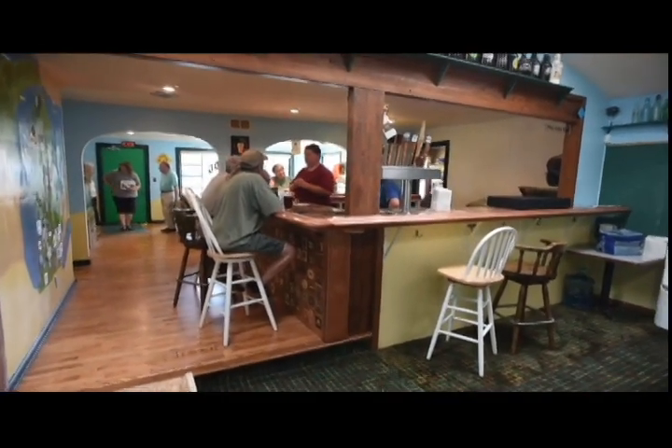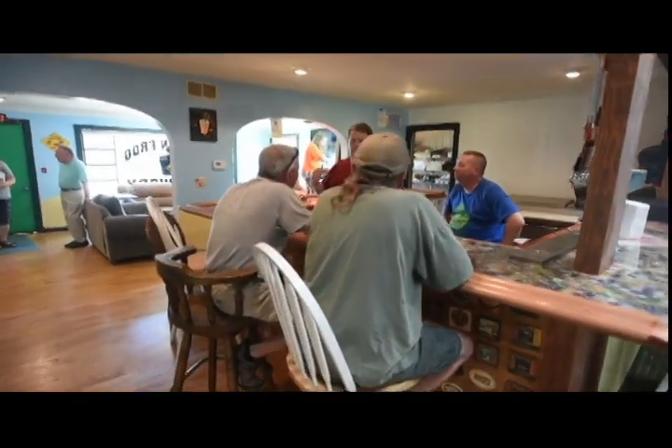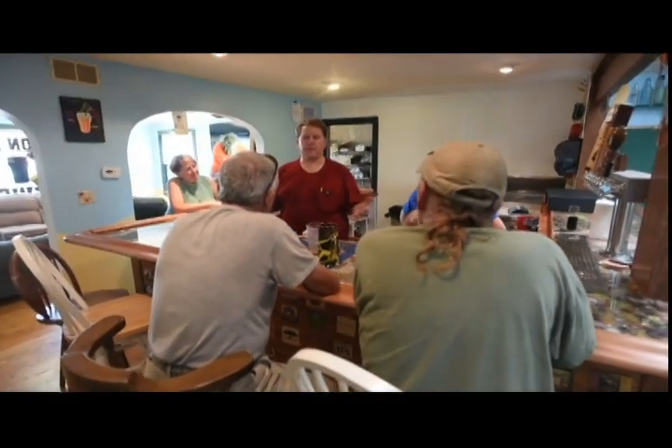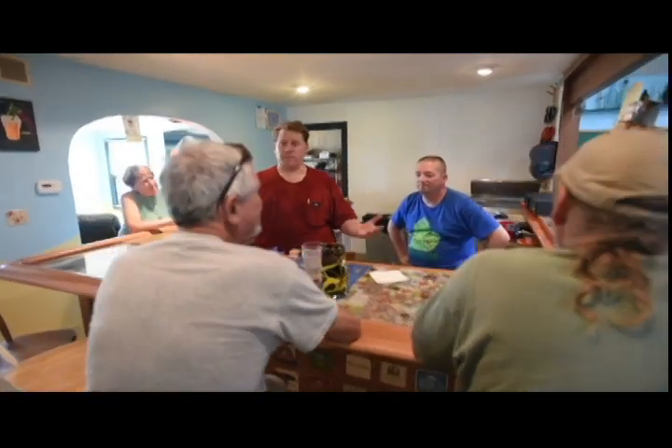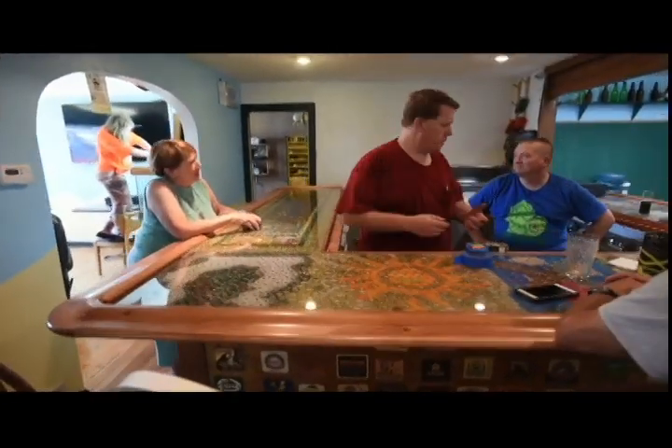We want to do everything, but we're starting small — starting small in a smaller facility, starting with six beers on tap, a wine, a mead, a whiskey, and a scotch. So that's our small startup.